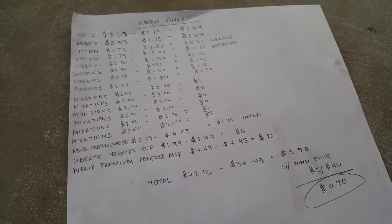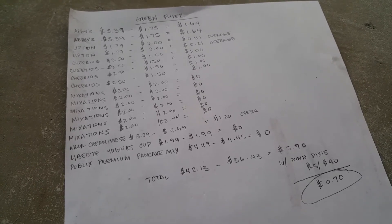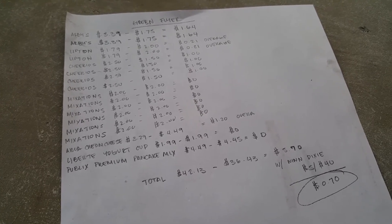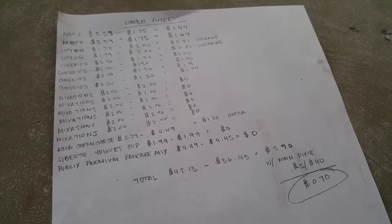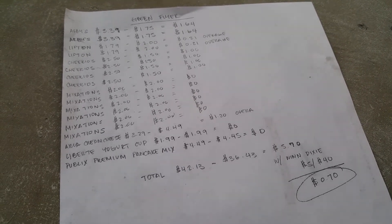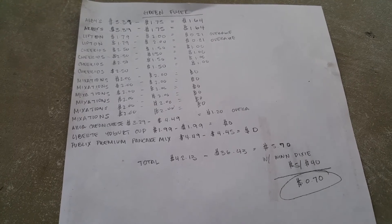The total for everything is $42.13. The total of all the green flyer coupons and manufacturer coupons will be $36.43, making it $5.70 out of pocket. And if you wanted to use your Winn-Dixie coupon for this, it'll be $0.70.